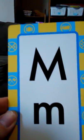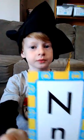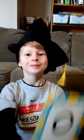M, M, M makes M. N, N makes N. O makes O.